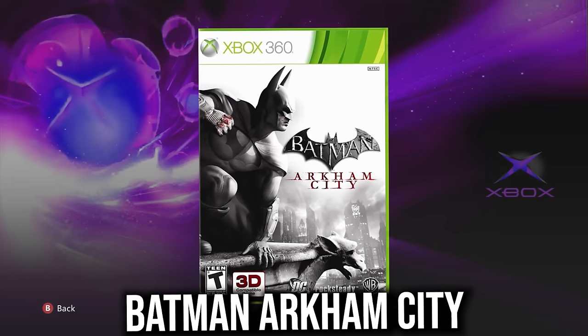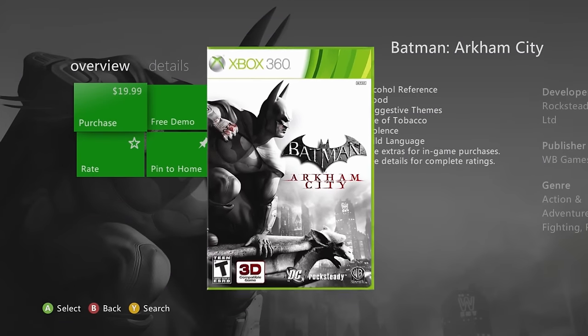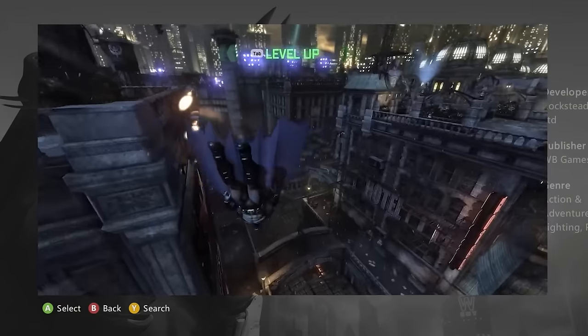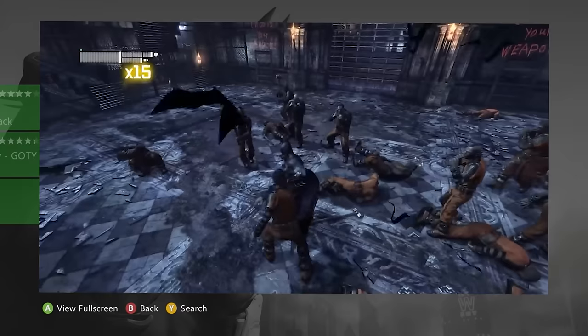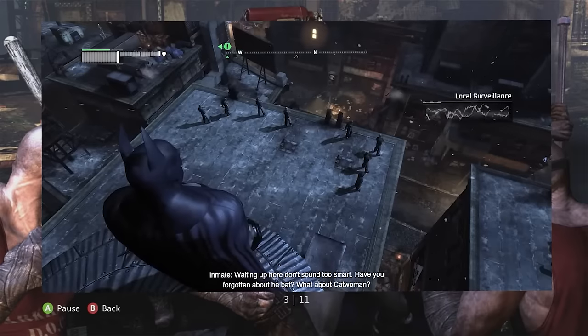Batman Arkham City — with 22,000 reviews, this is a banger with only 20 bucks price tag that definitely deserves a remaster or backwards compatibility update. Definitely worth copping.